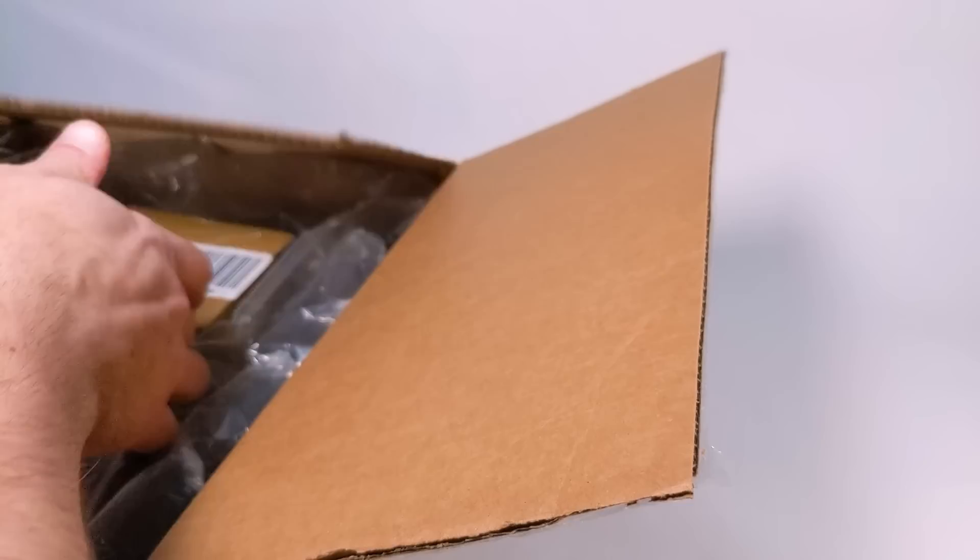First box is from Mike Profeta — pretty big box. I should probably take the note out first. I never know which order to do this: the notes are nice and I appreciate them, but you don't want to ruin the surprise of what's in here. I already know what's in here because I already looked through it a while ago, but we've got a couple of things.